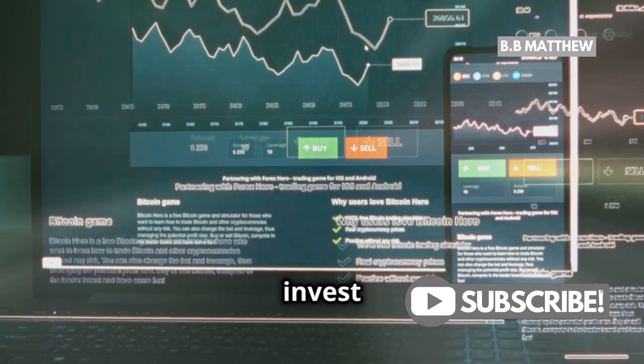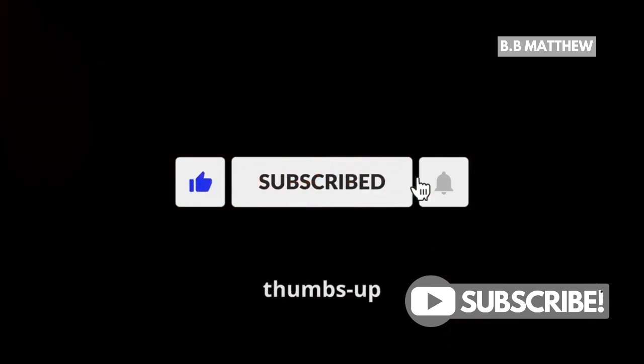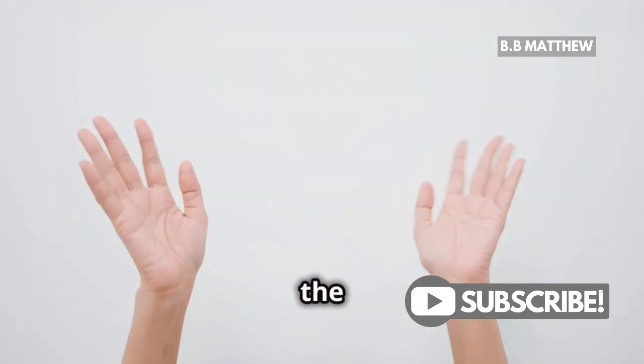Always do your research and invest wisely. If you found this video helpful, give it a thumbs up and subscribe for more crypto tips. Catch you in the next one.